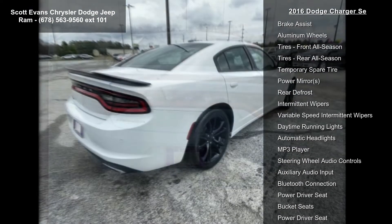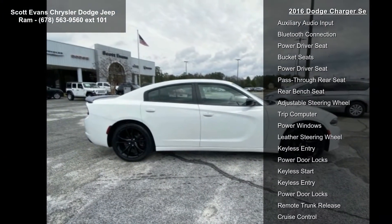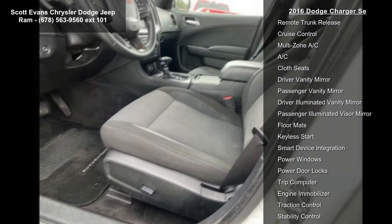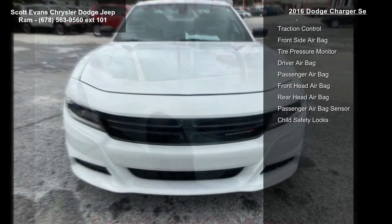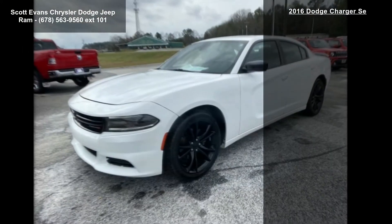Trim rings, black one-piece performance spoiler, compact spare tire, satin black Charger badge, tires P245-45R20 BSW AS performance wheels 20 inch x 8.0 inches gloss black painted aluminum, Dodge grille badge, quick order package 29E included, engine 3.6L V6 24V VVT.